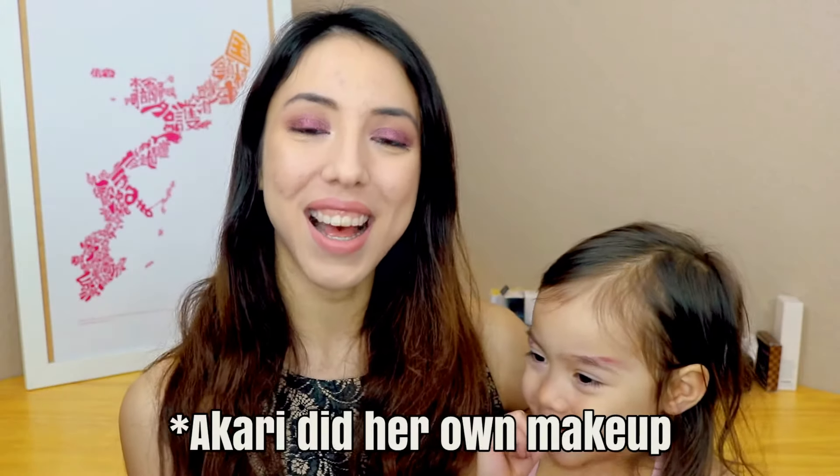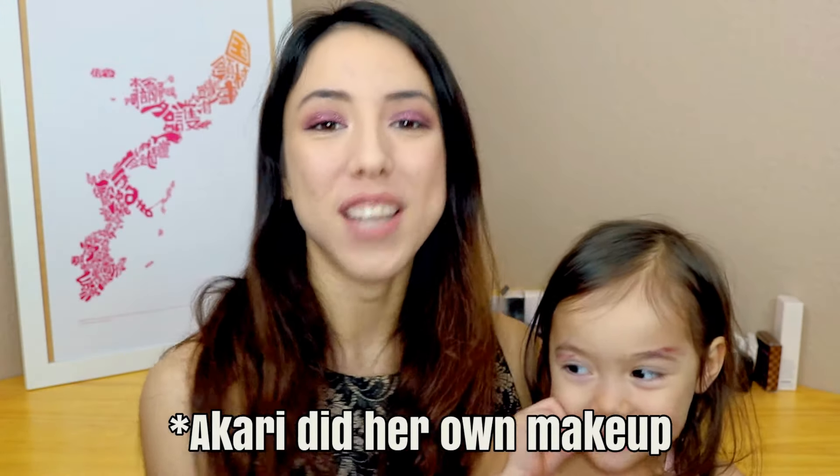Hey guys, welcome back to my channel. Today I have a special guest and her name is Akari and she is my three-year-old daughter. Today's video is going to be five tips on how to travel with a toddler on a long flight. I'll be going on a flight to Japan with Akari and that flight is going to be between 12 to 13 hours. I made this trip last year with Akari and I've learned a couple of things on how to keep her entertained and well behaved on a flight, so I hope you find these tips helpful.